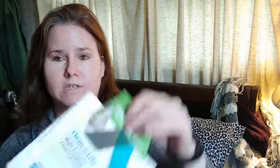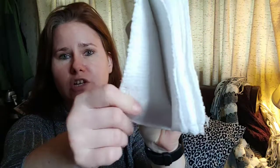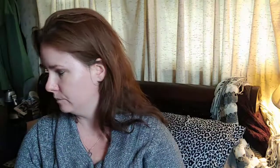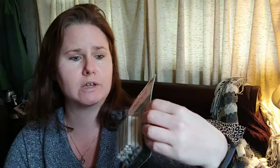I found some Clean Life multi-purpose cleaning cloths. They looked a little more sturdy than the typical microfiber ones that they had at the Dollar Tree, so we'll see how they work out. I found some houseplant food, which will be really nice. It was a really good amount of them for a dollar — pretty awesome.